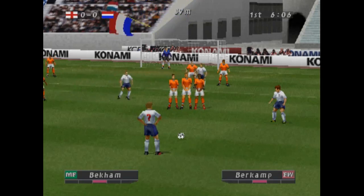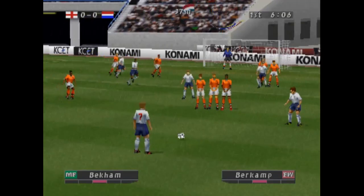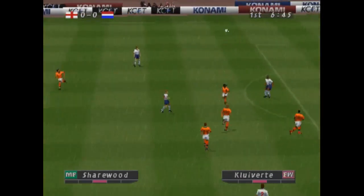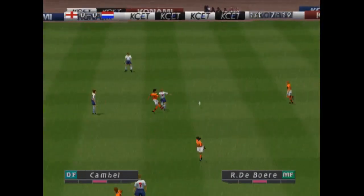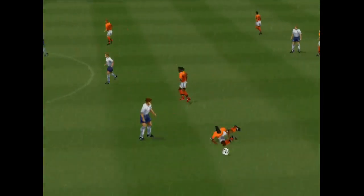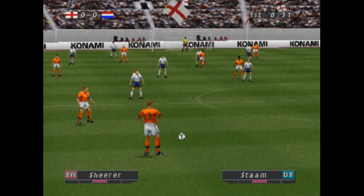Well, Terry, how do you rate this plan? Let's just wait and see what he does with this. Oh, he's been tripped again. Free kick.